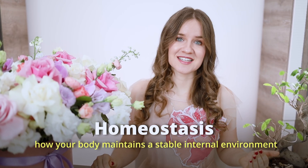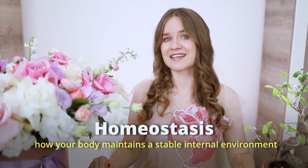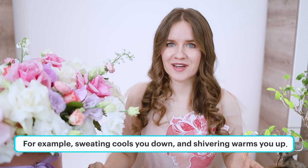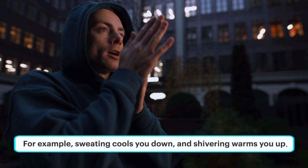Homeostasis is how your body maintains a stable internal environment, like keeping your body temperature just right. For example, if you get too hot, your body sweats to cool down. If you are too cold, your body shivers to produce heat. Both of these actions help keep your body temperature stable.